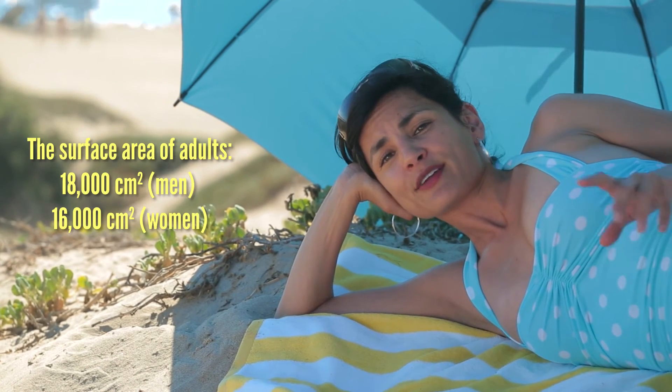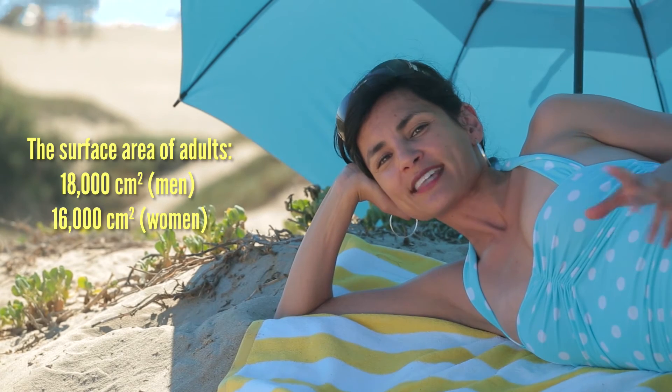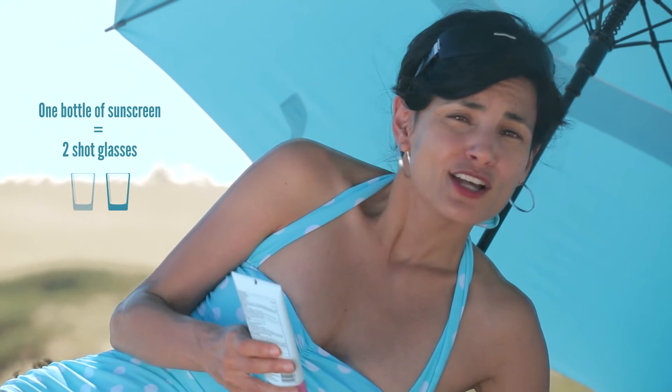The FDA says the right amount of sunscreen is 2 milligrams per square centimeter of skin. The surface area of a humanoid like yourself is about 18,000 square centimeters for men and 16,000 square centimeters for women. Multiply that times 2 and you get 36 milligrams, or the equivalent of one shot glass. A bottle like this equals two shot glasses, so hopefully scientists can come up with better sunscreen technologies. In the meantime, try to apply the required amount, even though it might seem a little impractical.